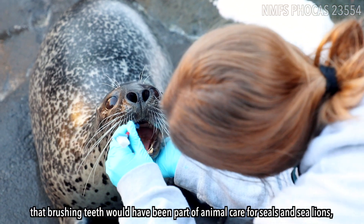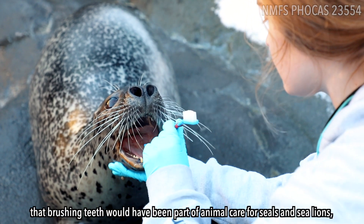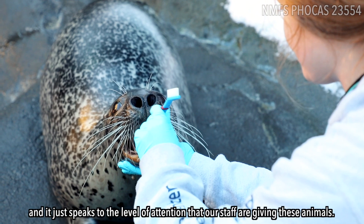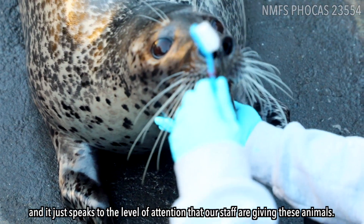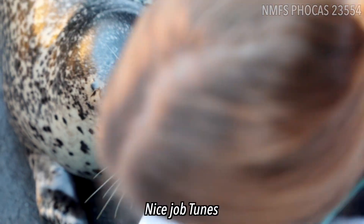Well, I never would have thought that brushing teeth would have been part of animal care for seals and sea lions, but you learn something every day at the Alaska Sea Life Center, and it just speaks to the level of attention that our staff are giving these animals. Good job, Toonoo.